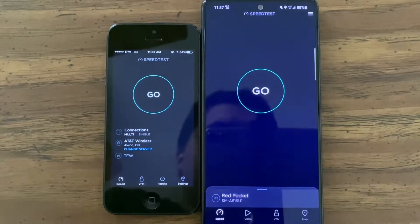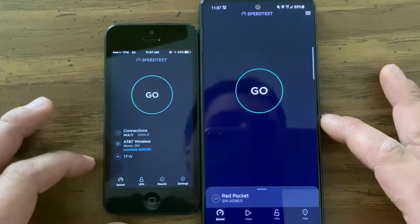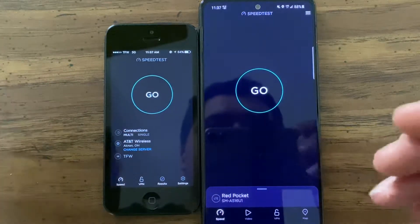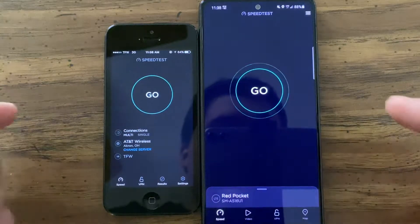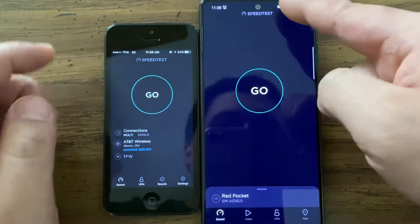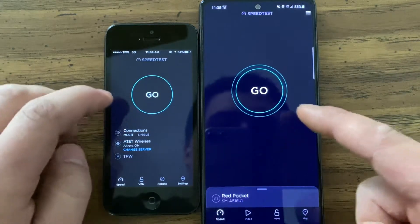This is going to be a quick video — sorry about the furnace. You guys seem to really love the speed testing videos I've done on my channel where I've tested all three carriers. What I want to do is something different: I want to test LTE versus 3G on AT&T. You can see this is Red Pocket — got LTE Band 12, and we have 3G over here.